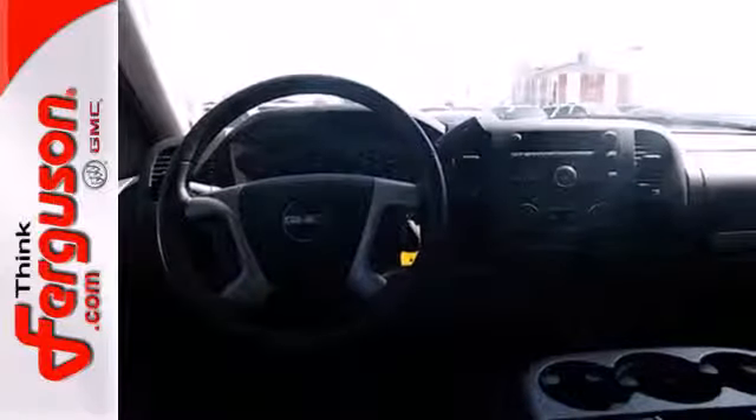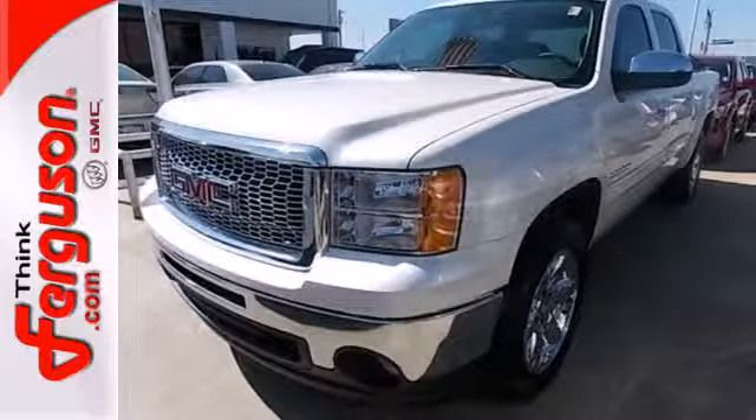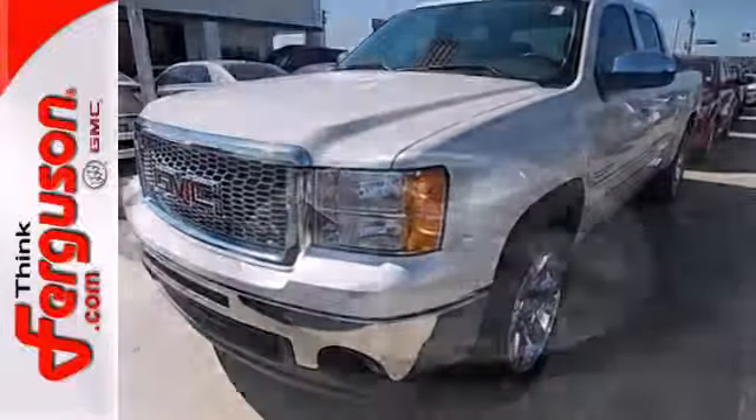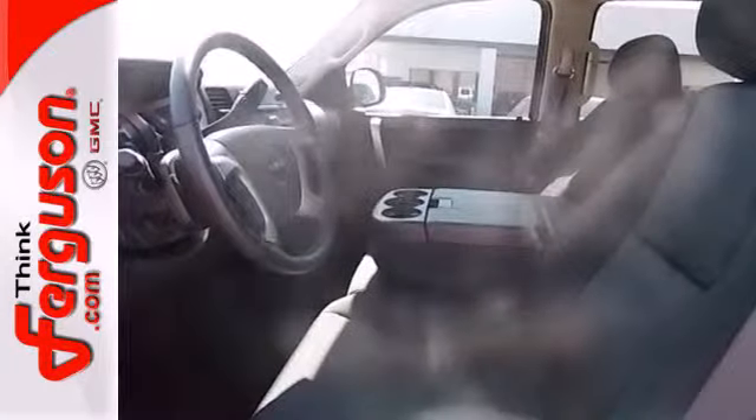The essentials like anti-lock brakes, stability and traction control, and multiple airbags are all there for you. You can also rely on the hill start assist and trailer sway control so your hard work is reserved for the jobs, not getting to and from.